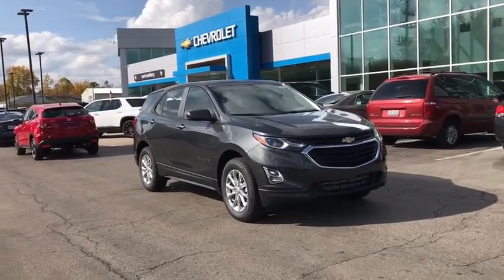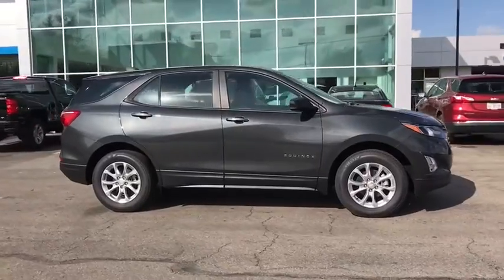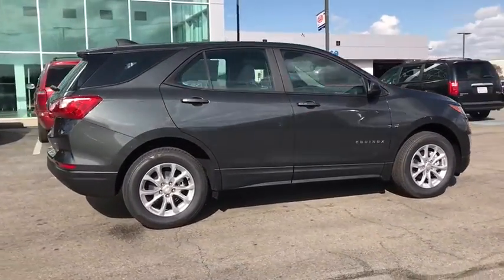Take a ride in the 2021 Chevrolet Equinox. Fuel efficiency, safety, and value equals the Chevy Equinox. Here are some of this vehicle's great options.